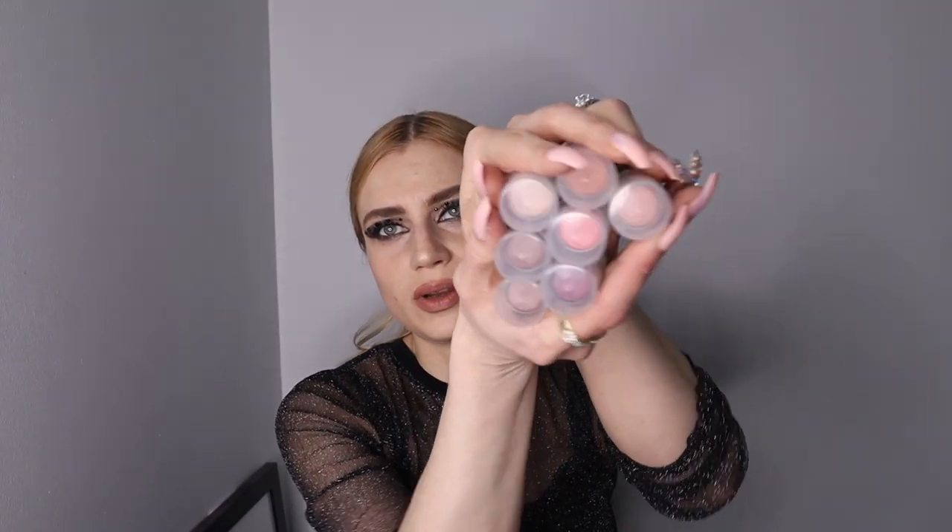Hi guys! Today I wanted to make this swatch video for you. These are my favorite cream blush and highlighter two-in-one, and this is by Jane Ardell Mineral Skincare Makeup Brand. They do have powder blushes as well and a bunch of other products, but this cream has been my favorite.